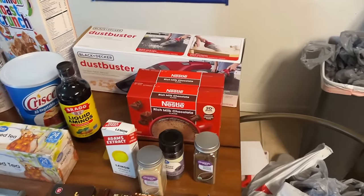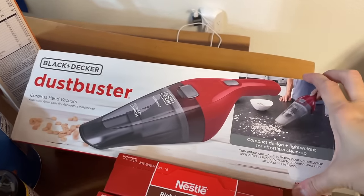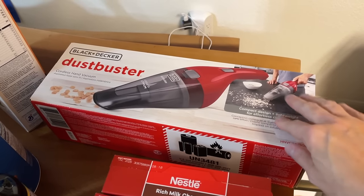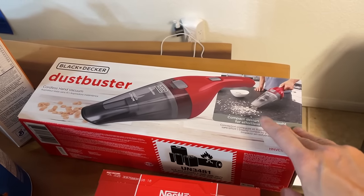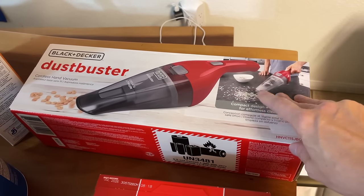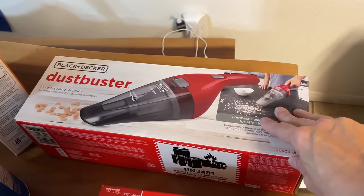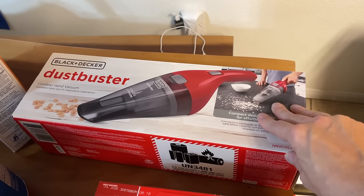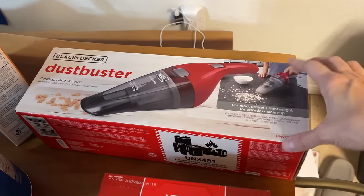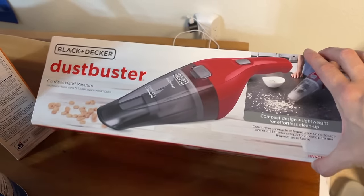Last but not least, Walmart. My daughter Evelyn asked for a dust buster for Christmas — I'm certain she doesn't watch these videos. I thought it was a really funny request, and when I put it on the table, Lizzie said it's the best gift because it's awesome! So I guess young ladies like to receive dust busters. This was about $20.